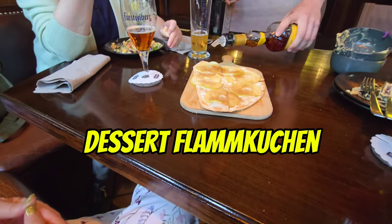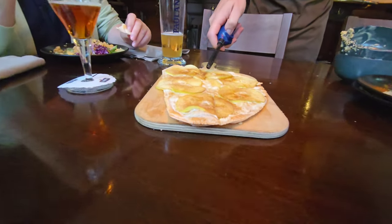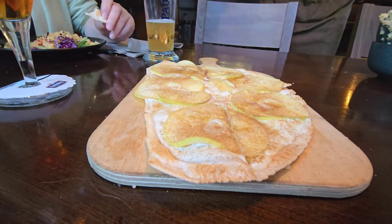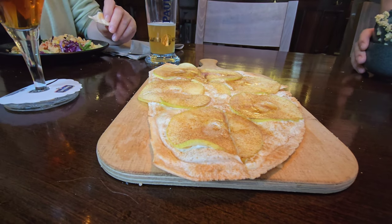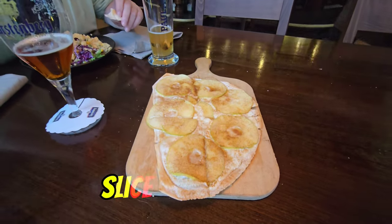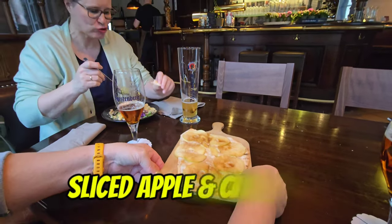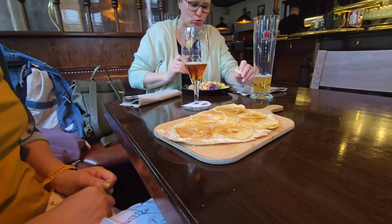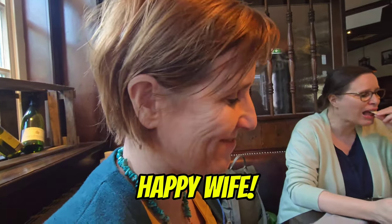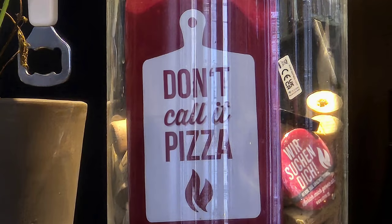You can also have dessert flamkuchen. They pour some liqueur on it and light it, quite an experience. This one was sliced apple with cinnamon on it. I didn't eat any — I'm not a huge fan of cooked apple — but my wife certainly loved it. Look how happy she is having her dessert.